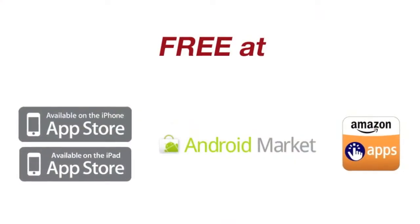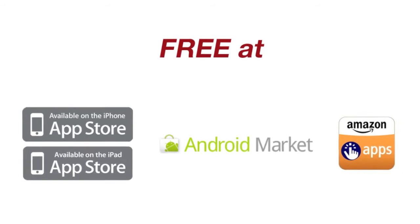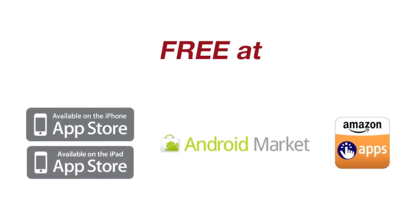This application is available for both Android and Apple users. On Apple you just get it from your Apple App Store, and on Android you can either get it from the Android Market or the Amazon App Store.